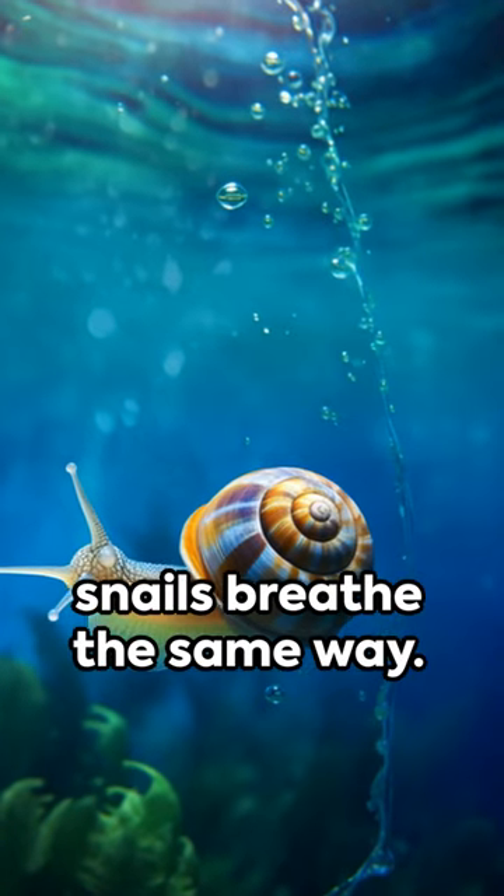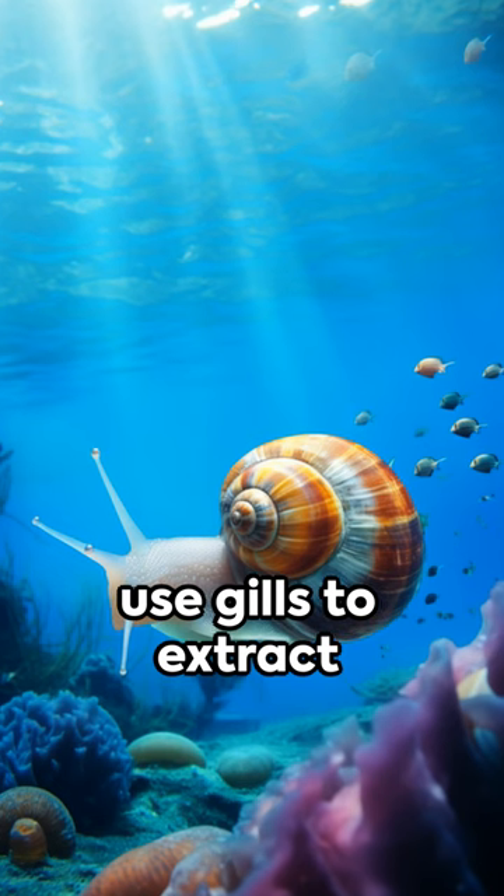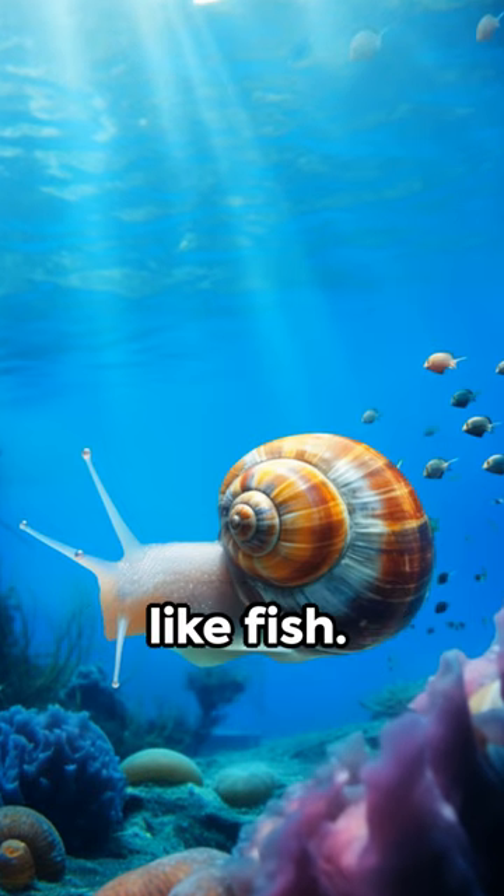However, not all snails breathe the same way. Some aquatic species use gills to extract oxygen from water, just like fish.